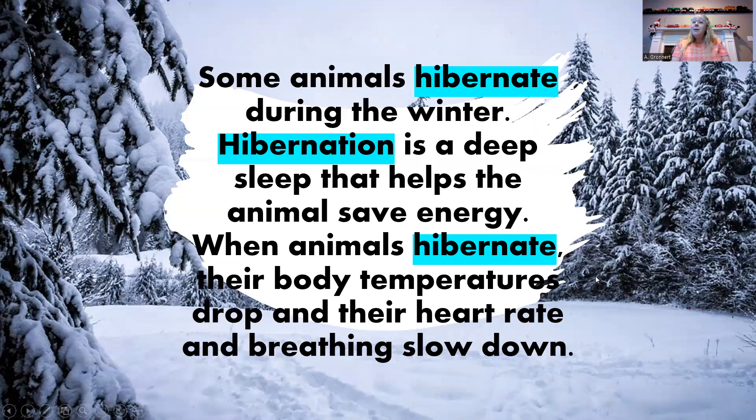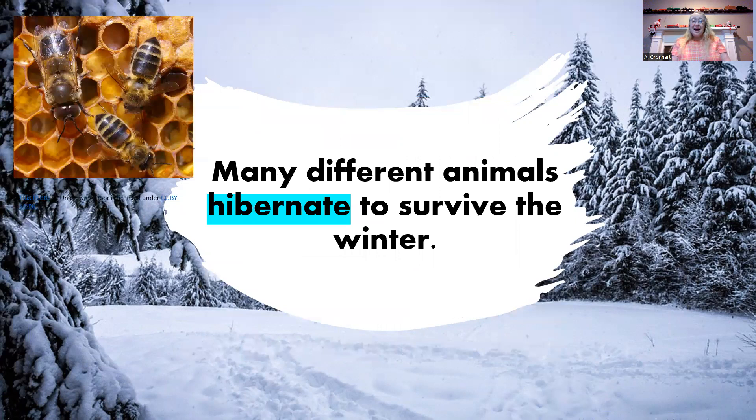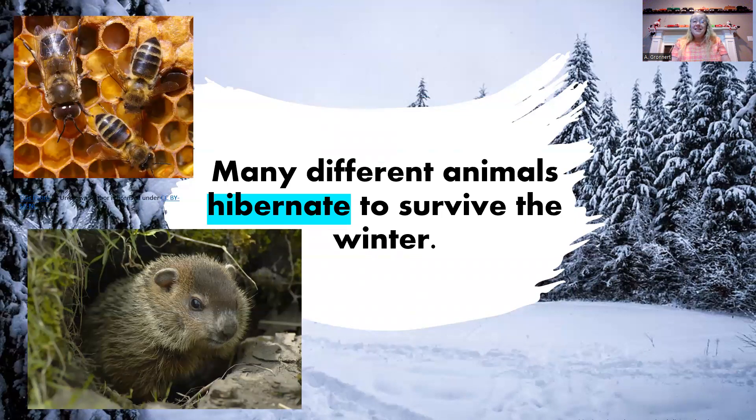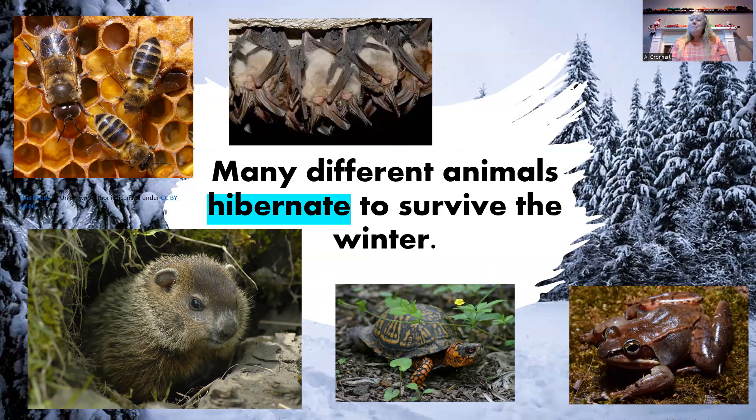Some animals hibernate during the winter. Hibernation is a deep sleep that helps animals save energy. When animals hibernate, their body temperatures drop and their heart rate and breathing slow down. They don't wake up for a very long time when they hibernate. Many different animals hibernate to survive the winter: honeybees, groundhogs, box turtles, and wood frogs. They hibernate so well that if you found one in hibernation, you would think it wasn't even alive. Even bats hibernate.